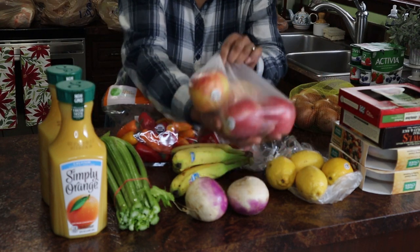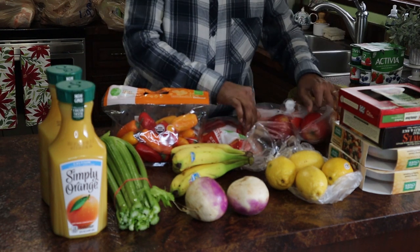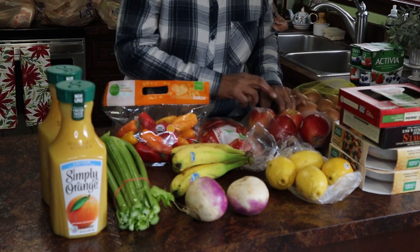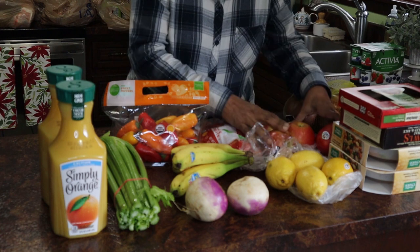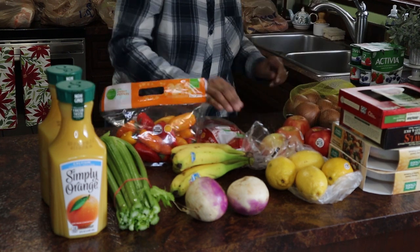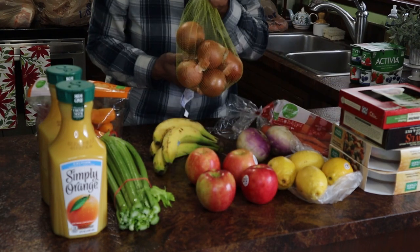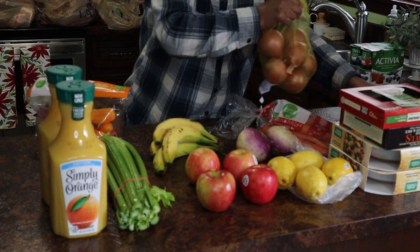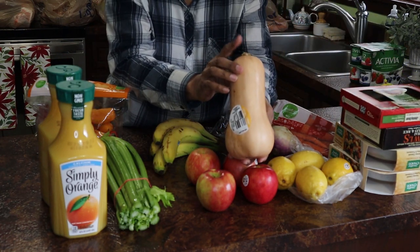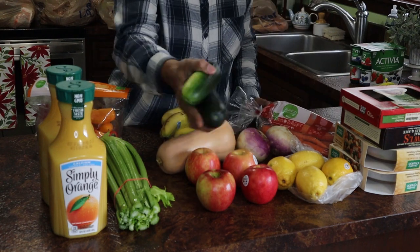I got some apples — my husband loves apples. Since we've both been trying to eat healthier, he'll take the little apple slicer and make some apple wedges and eat them that way. I also had to get a bag of onions since we were out, and I'm going to make some maple butternut squash, so I picked up one of those, plus a couple of cucumbers.